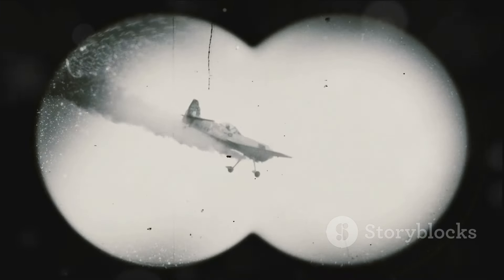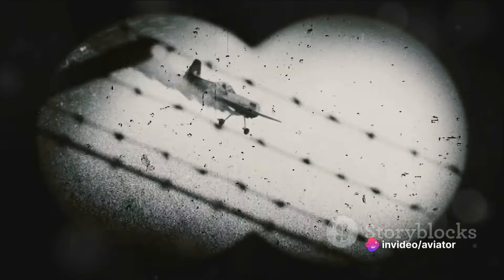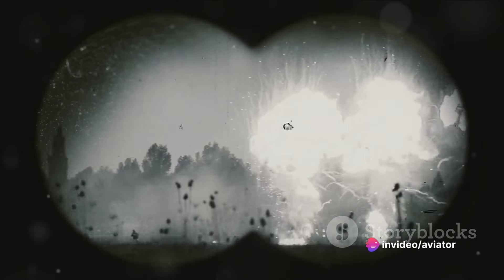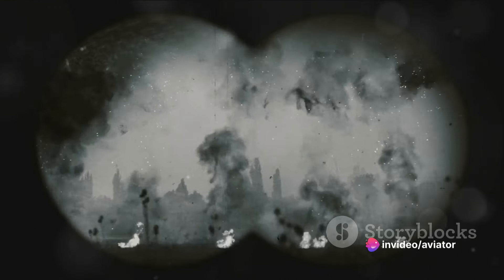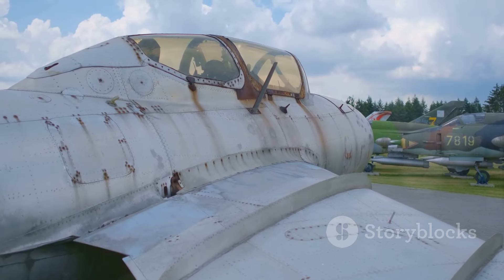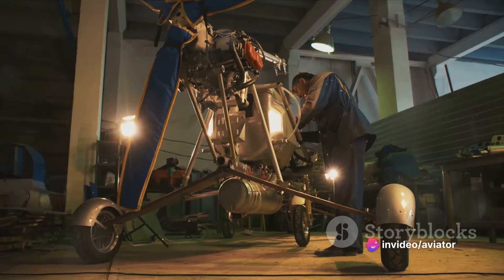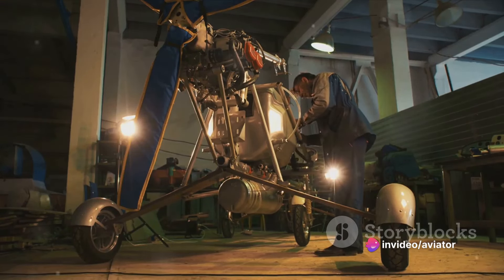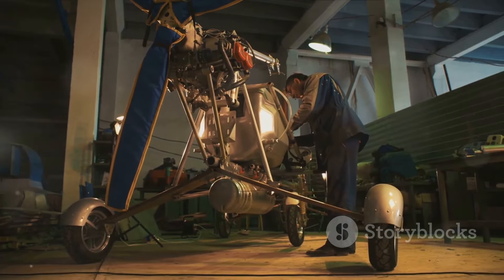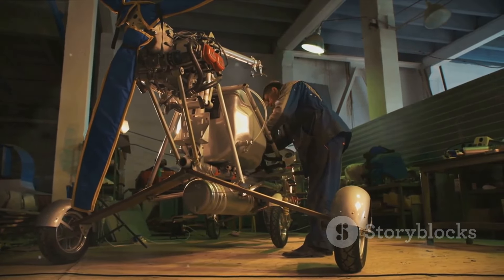All these elements — the aircraft, the dogfights, and the reconnaissance efforts — wove together to form the aerial tapestry of World War I. They were the stepping stones that led to the technological marvels we see in today's military aviation. The lessons learned from these early days of flight continue to influence the strategies, tactics, and designs of modern air forces. These incredible machines and the brave souls who piloted them forever changed the face of warfare, setting the stage for the technological advancements we see in today's military aviation.